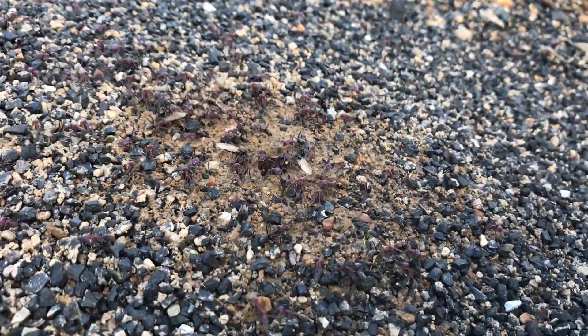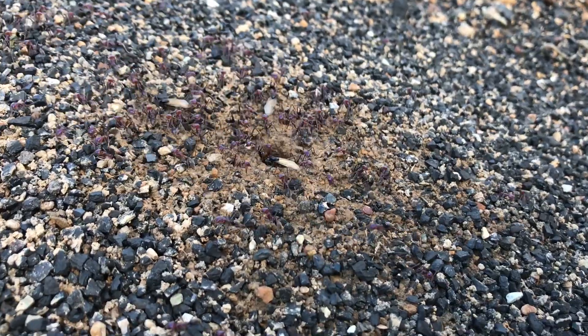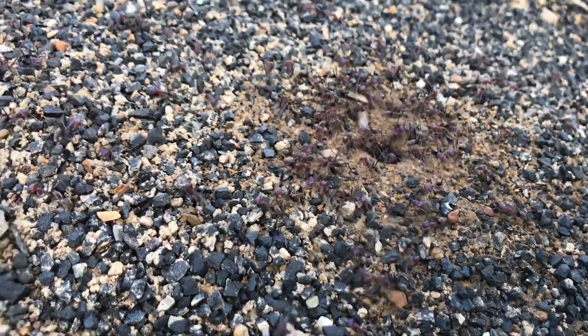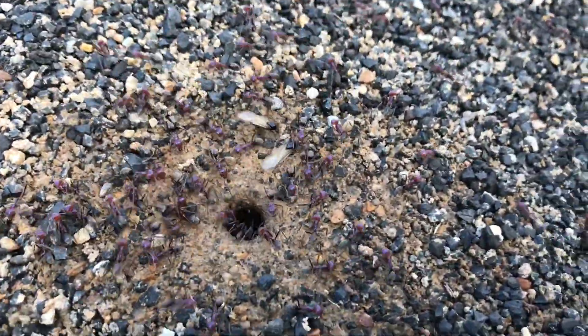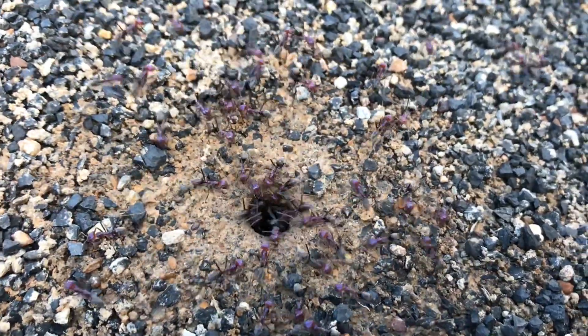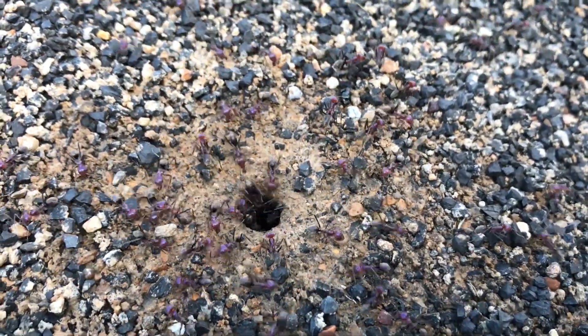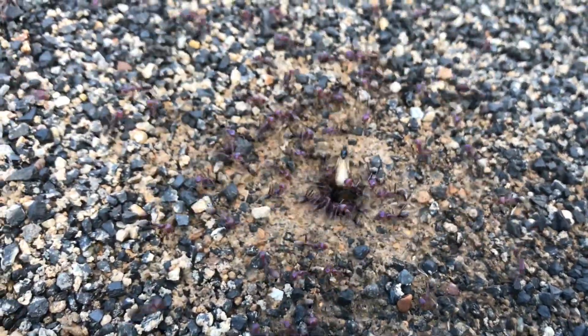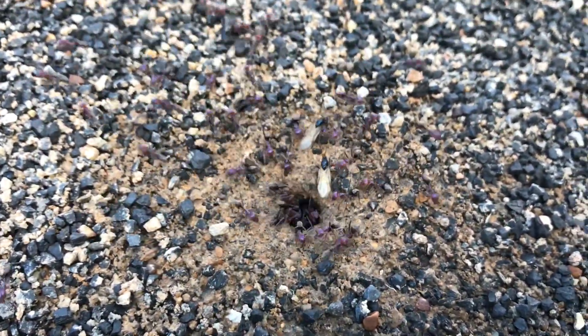I hope you enjoyed this video, this footage of the nuptial flight of the Iridomyrmex purpolis, the meat ant. If you loved the video please give it a like and thumbs up, and comment down below as well. If you haven't subscribed to the channel I'd appreciate a subscribe — I've got many more videos to come. Thanks very much and happy ant keeping!